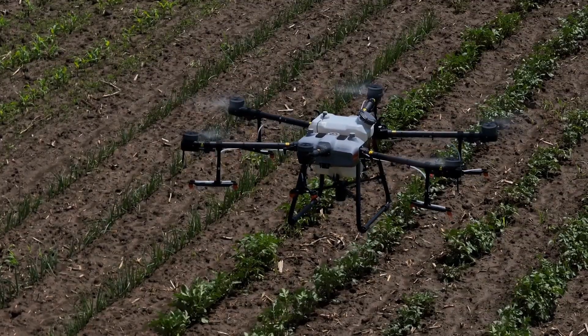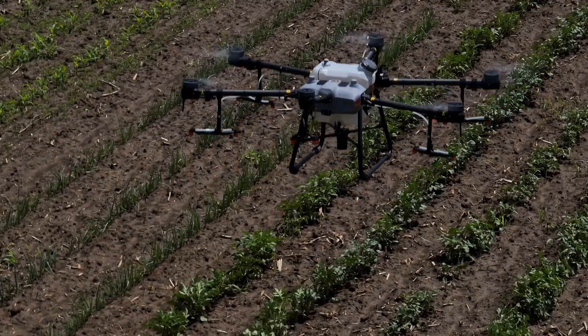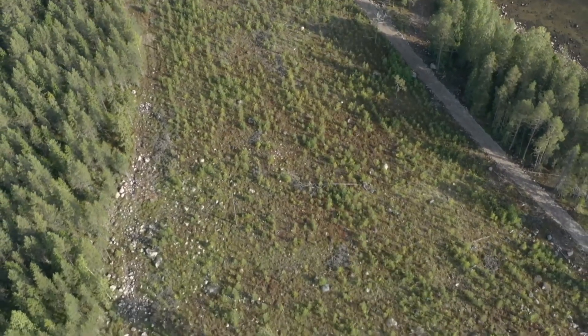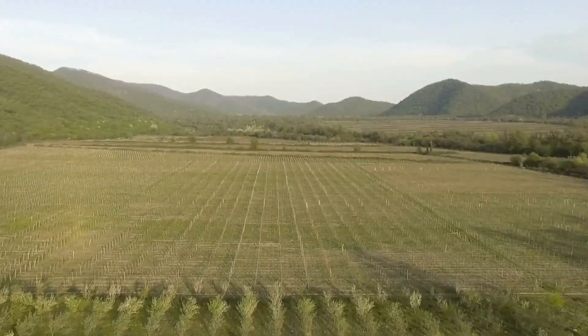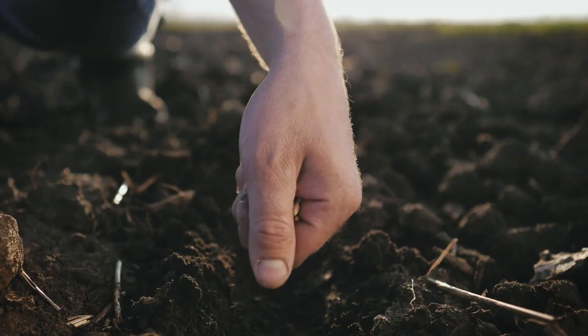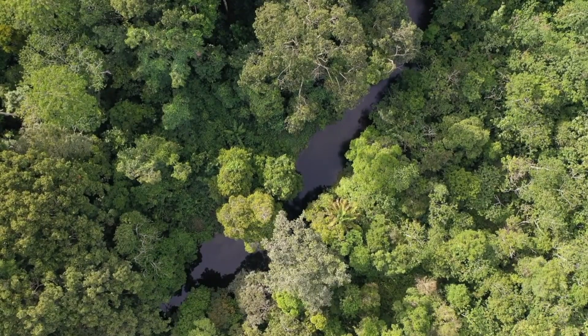Despite technological advances and proven benefits, aerial reforestation faces significant challenges requiring ongoing innovation and adaptive management approaches. Germination rates vary considerably based on rainfall patterns and soil conditions, with success rates ranging from 30–80% depending on environmental factors.